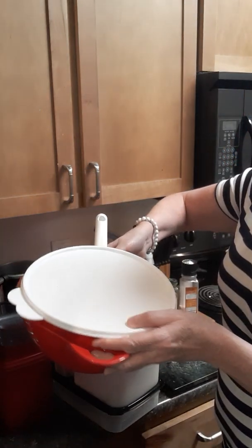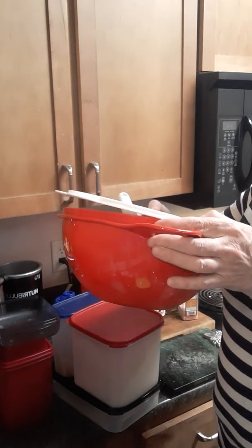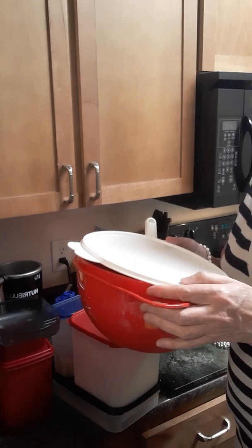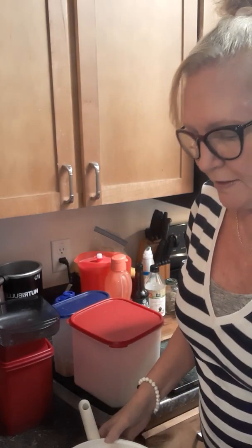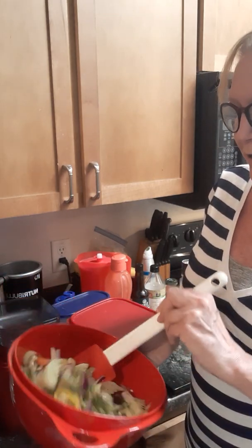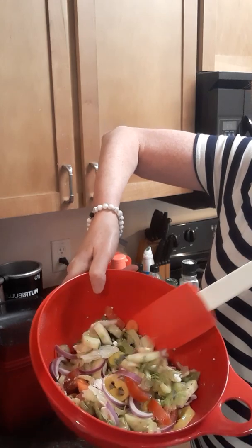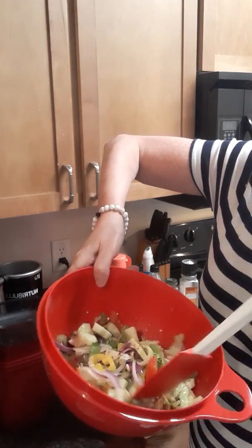I also wanted to show you this bowl — it comes with a lid. This is something we had available where if you hit a certain dollar amount, I think it was $200, you could get it free as a host. I made a nice Greek salad yesterday with some feta cheese, onions from my mom's garden, and cucumbers from her garden.